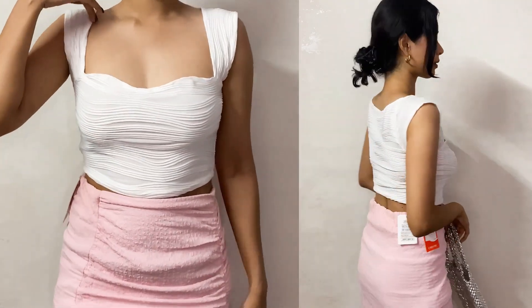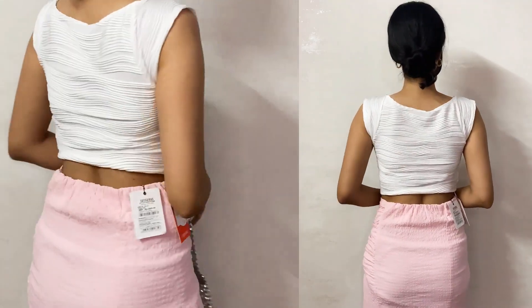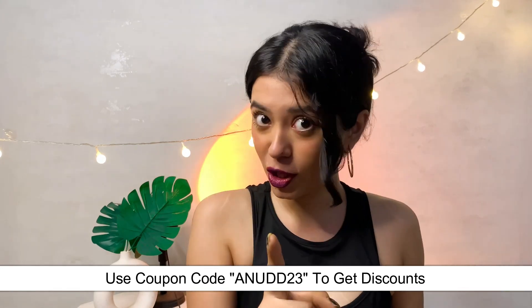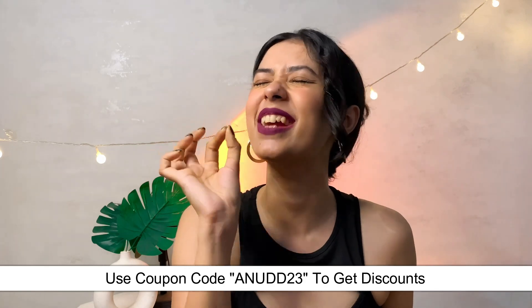The price of this sweetheart neck top is 890 rupees and I got it in size medium. Most of the items I got from Urbanic this time are not just beautiful — they are gorgeous. The collection I have here today is exclusive and the material is worth every penny. Also, you can go ahead and use my coupon code flashing on your screen to get additional discounts and offers.